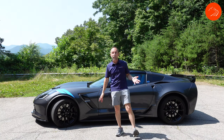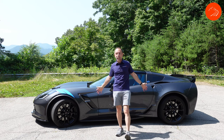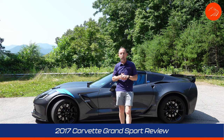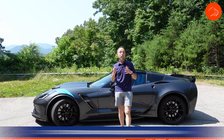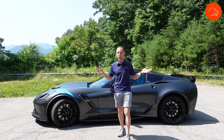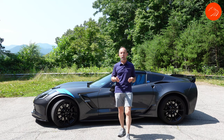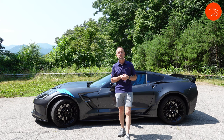Hey everybody, it's Andy with RS Experience and today I'm going to review this 2017 C7 Corvette Grand Sport. This is actually the collector's edition and it's my first ever review and first time driving a Corvette. Stay with me as I walk around and show you the exterior, talk about the interior, and take this thing out for a ride. Stay to the end and I'll give you my final thoughts on the C7 Corvette.